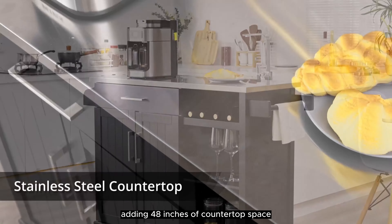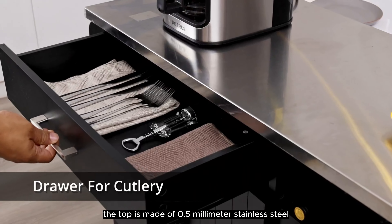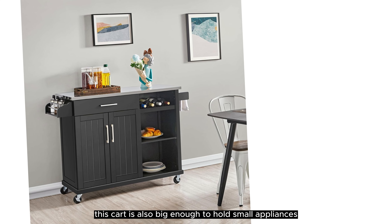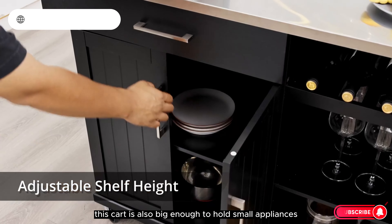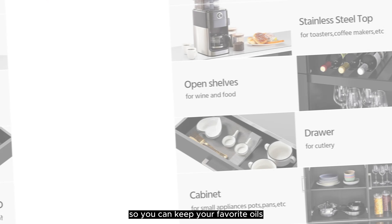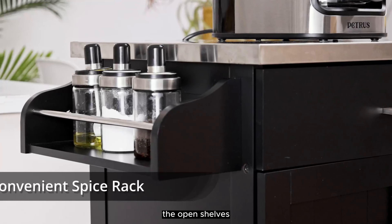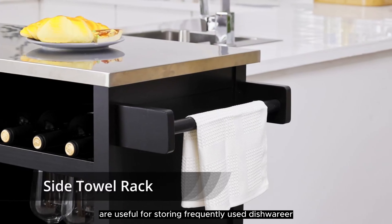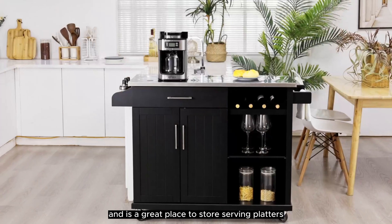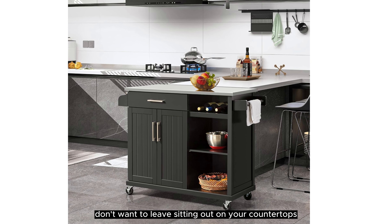Adding this kitchen cart is like adding 48 inches of countertop space, plus cabinet storage to your kitchen. The top is made of 0.5mm stainless steel, which is a durable surface for preparing food. This cart is also big enough to hold small appliances like a toaster or coffee maker. There is a small spice rack on the side of the counter surface, so you can keep your favorite oils and seasonings close by. The open shelves are useful for storing frequently used dishware or mixing bowls, and the cabinet area has adjustable shelves for serving platters, small appliances, or other items you don't want sitting out.